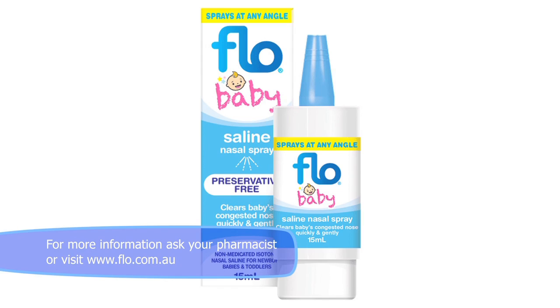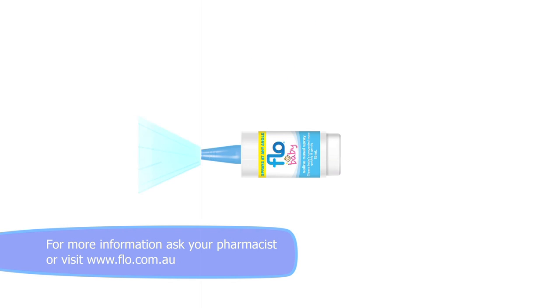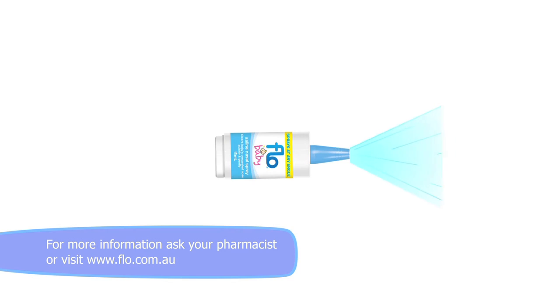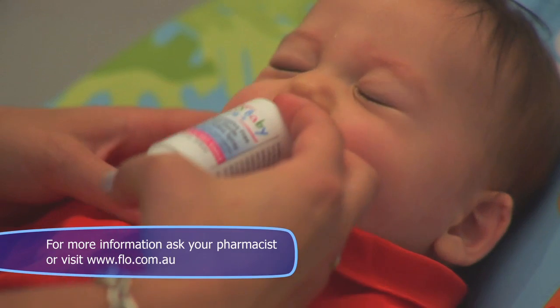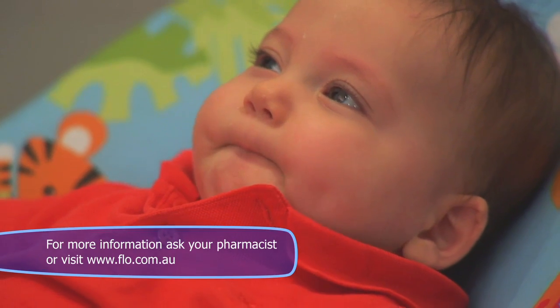Flow Baby Saline can fulfil all of these criteria and it is made sterile for your peace of mind. Flow Baby Saline is so quick and easy to use — you can use it at any angle, no matter where baby is or how baby is lying. Flow Baby is easily applied, and there is minimal fuss from baby as well because treatment only takes seconds.